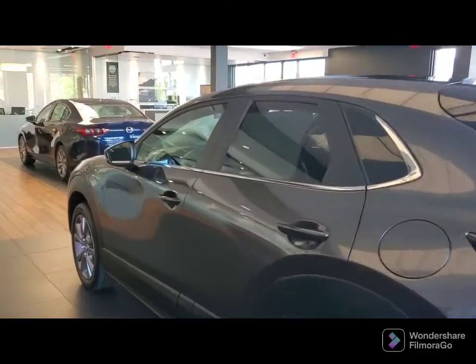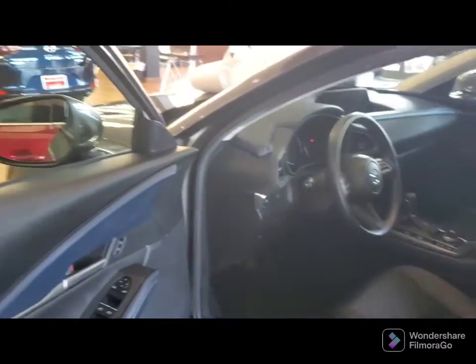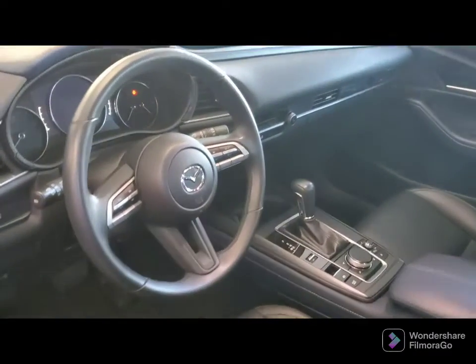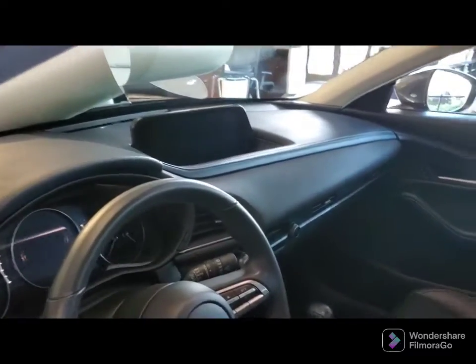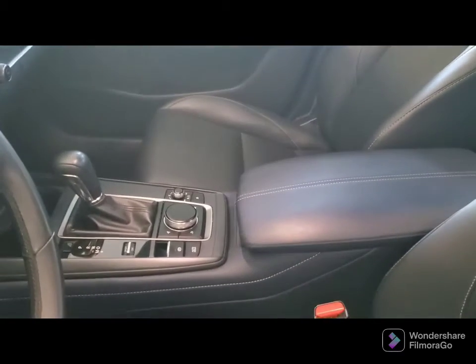Here's the Select trim. You've got keyless entry, blind spot monitoring, and rear cross-traffic alert — all of your technology here at your fingertips. Of course, the Bluetooth cruise control, the infotainment center here on the dash, and the navigator here on the console.